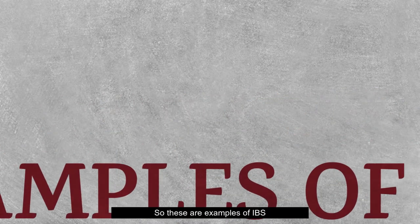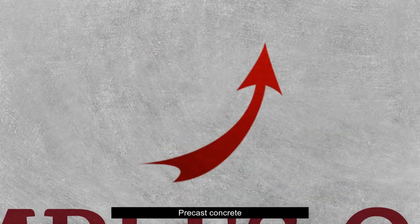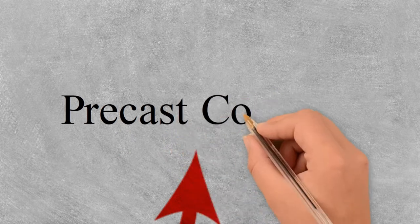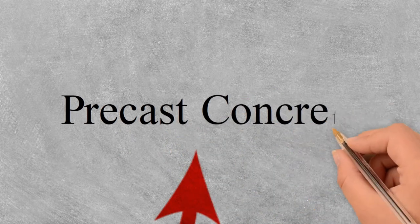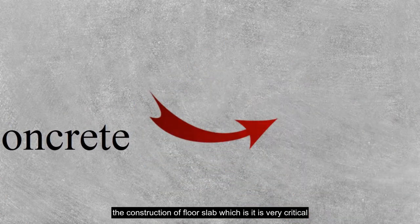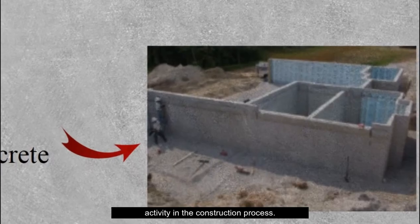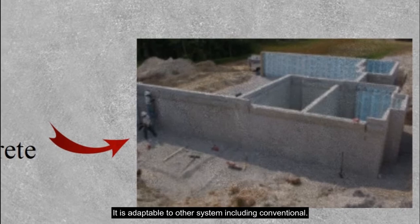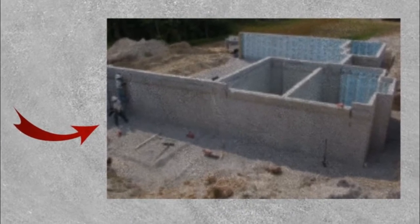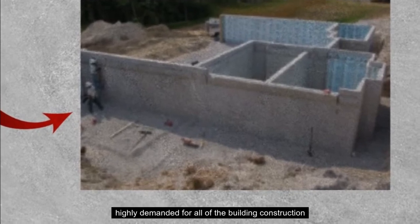These are examples of IBS. First, precast concrete. It is proven that pre-stressed concrete half slab, considered a high-end product of precast concrete, simplifies and expedites the construction of floor slabs, which is a very critical activity in the construction process. It is very adaptable to all other systems, including conventional, making it a very popular IBS component highly demanded for all types of building construction.